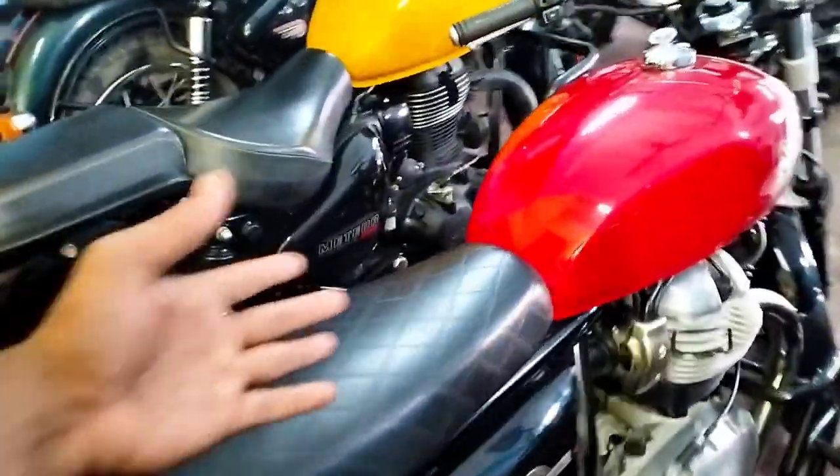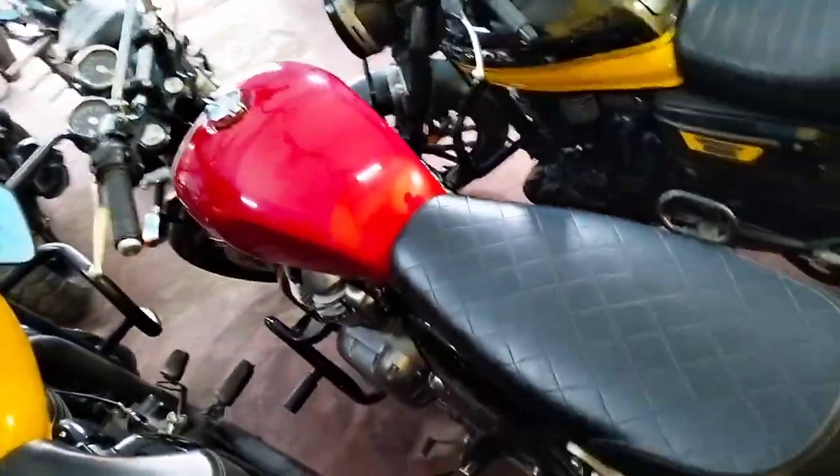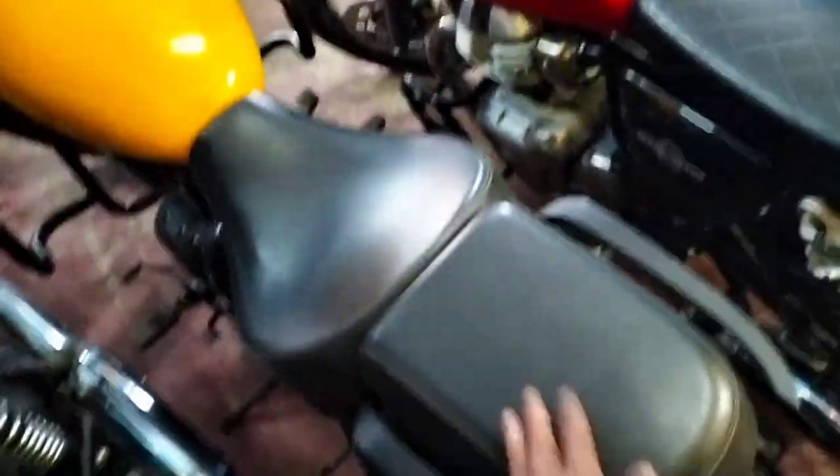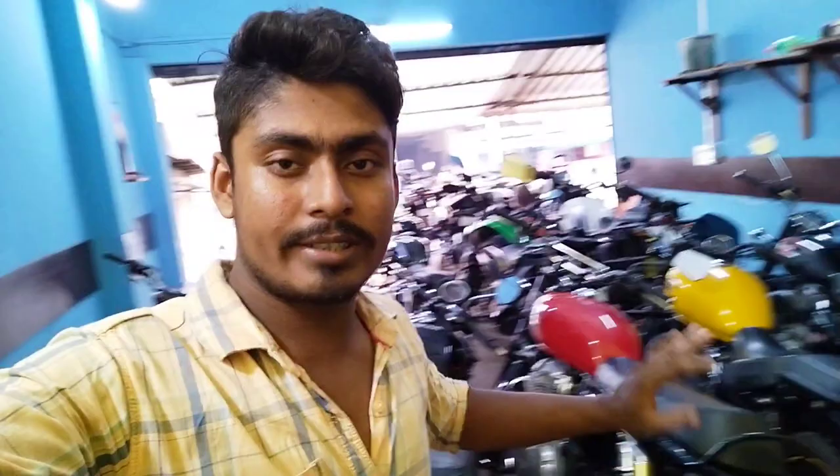And this is Royal Enfield, 2019 model. The price is 2,30,000 — yellow color, 2,30,000. Also available at 1,65,000 and 1,60,000 for different variants.